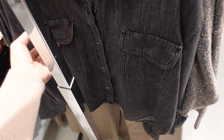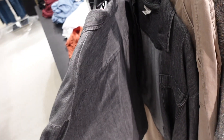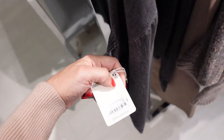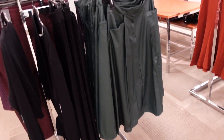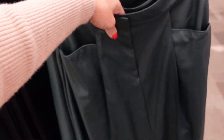A drop chambray top from A&A with a smaller collar, full button-down, a little flat pocket, drop sleeve, button detail on the wrist, and a seam across the back. Regularly going to be $44.